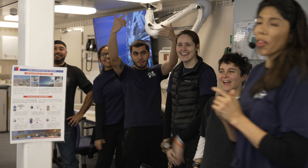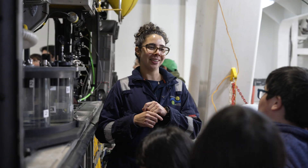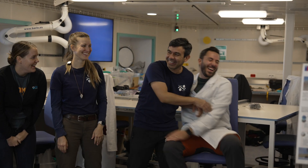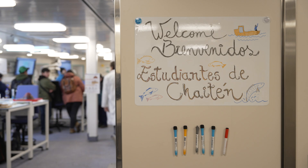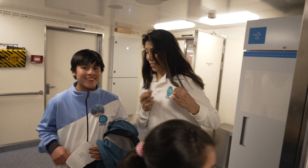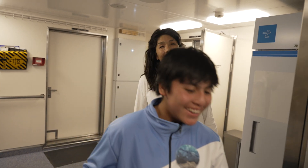To approach the science to children who live in places so isolated — it made me feel part of something much bigger, something that transcends beyond the expedition where we don't only educate, but that we also inspire. And I think that I'm going to treasure it forever.